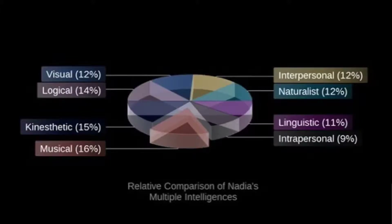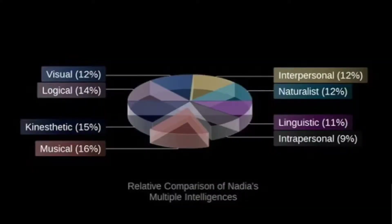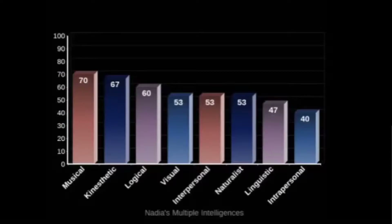So out of 100, the musical intelligence is 70 which is 16%. The kinesthetic is 67 which is 15%. The logical-mathematical is 60 which is 14%. The visual-spatial and interpersonal are both 53 which is 12%. The naturalistic is also 53 at 12%. The linguistic is 47 which is 11%, and the intrapersonal is 40 which is 9%.